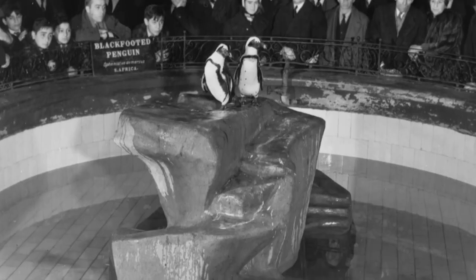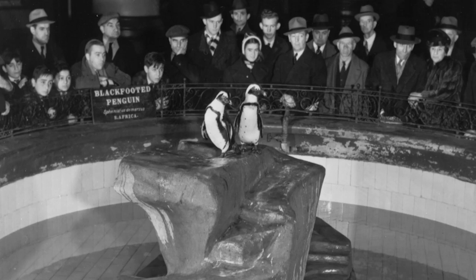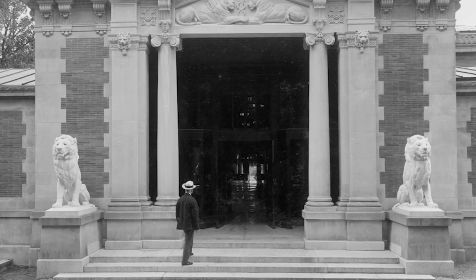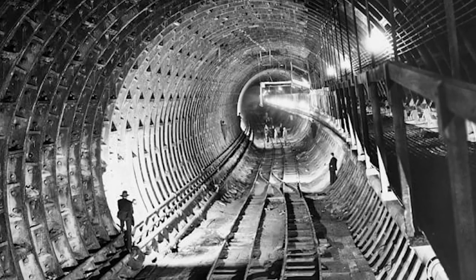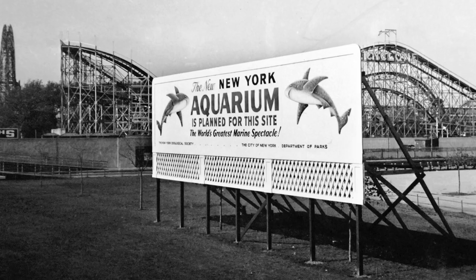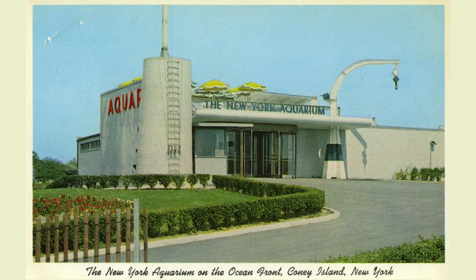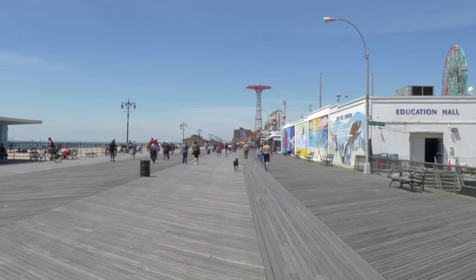After a long and illustrious run there, where we were often the most visited attraction in New York City, we were moved to the Bronx Zoo in the 40s in order to make room for the construction of the Brooklyn Battery Tunnel. It was Robert Moses who brought us back to Brooklyn right here in Coney Island in 1957, where we've been ever since.